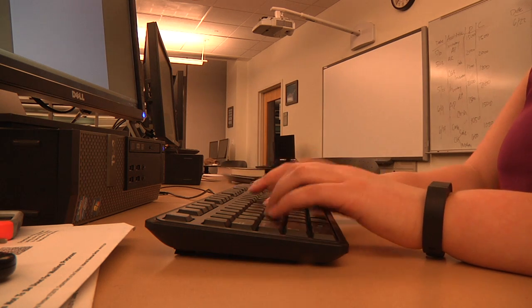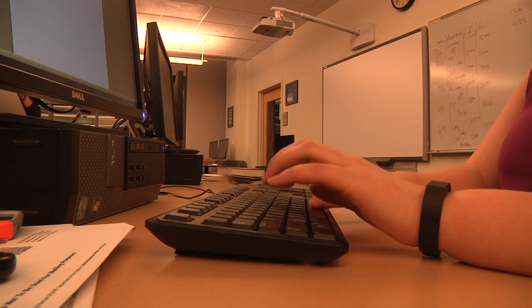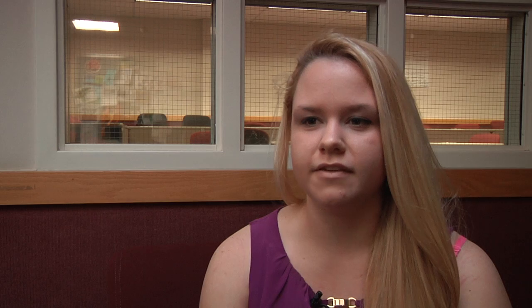The students meet with the taxpayers and they do interviews, then they fill out the return on TaxWise, which is our online software. Then they come to me with questions on how to fill out the returns, and once it's all completed and they have all the information, then I review it.